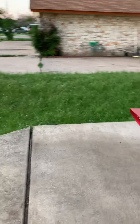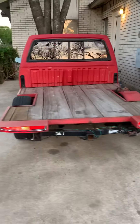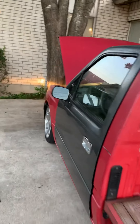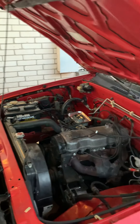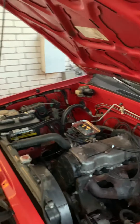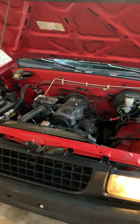No more misfire, nothing. The only reason why I had a misfire was because there was a loose vacuum line. Then I got the AC working — recharged it just a little bit — and there is actually a glitch in the AC panel, nothing crazy, but this thing is running fantastic right now.